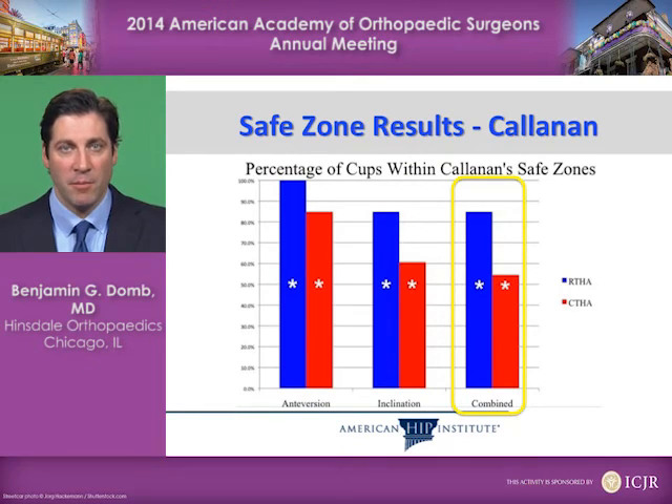Here's what we found: the blue bars are the accuracy using robotics, and the red bars are the accuracy using the non-robotic approach. You can see there's a substantial increase in accuracy using the robotic approach.